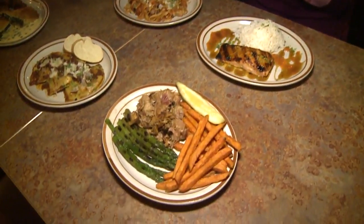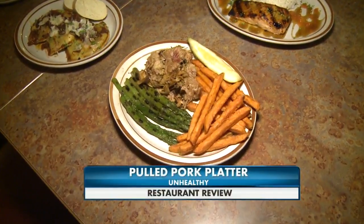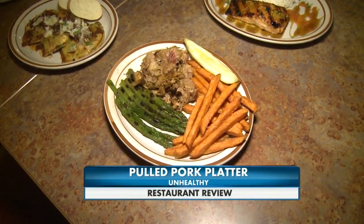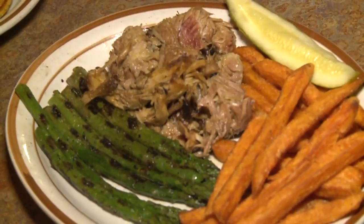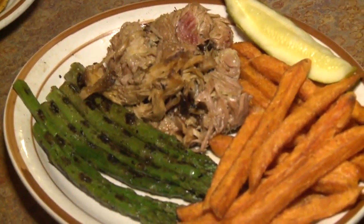With pulled pork, the type of meat they put in can be really high-fat. I'm sure it's delicious — it is one of their signature dishes — but we also did sweet potato fries on the side, and to make a lighter option, we did asparagus. That gives it a healthy option there.